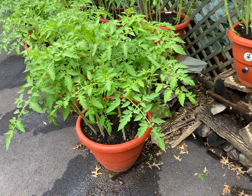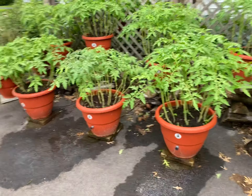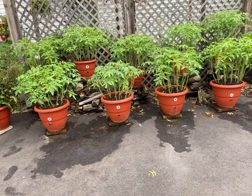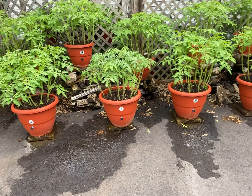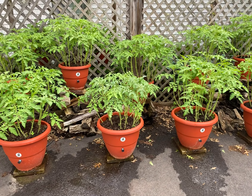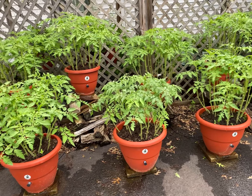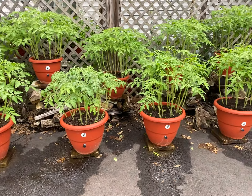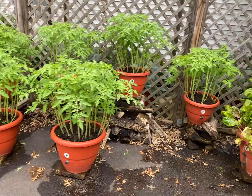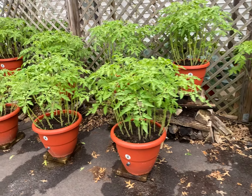I mean, who would want to eat anything so beautiful? Alright, let's recap everything we've done so far. We put the tomato seeds in, they grew, and then at about the third, fourth, or fifth set of leaves I go back and prune — taking off all of the older leaves because they're going to turn brown and they're not absorbing a lot of light to help the plant do what I want it to do. And that has produced a lot of food.